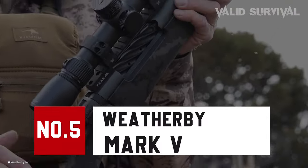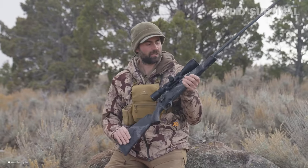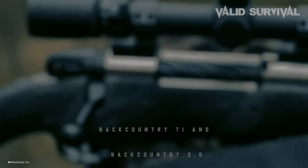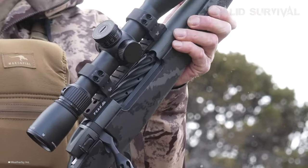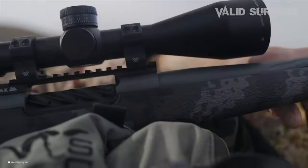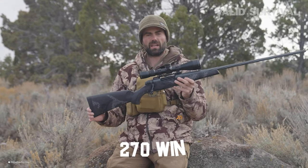Number 5: The Weatherby Mark V. Introduced in 1957, the Weatherby Mark V has been a flagship rifle renowned for its accuracy, reliability, and strong action. The line includes notable models like the Mark V Backcountry T1 and Backcountry II, featuring upgrades that blend traditional strength with modern innovation. Unique to the Mark V is its compact lug design, enabling smoother bolt operation within a robust locking mechanism, available in both 9-lug and 6-lug actions for different calibers, including .270 Win.